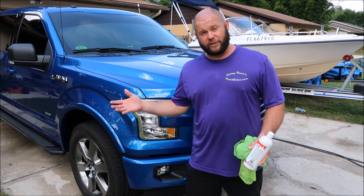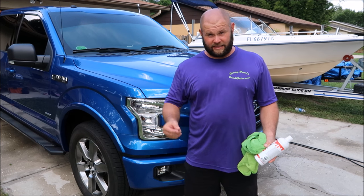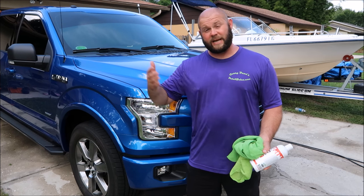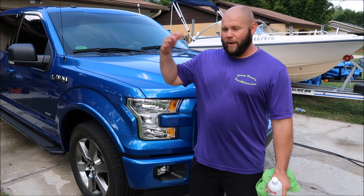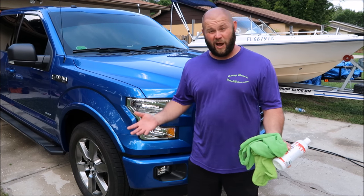Paint protective film does a great job at preventing rock chips and that kind of thing, because it's literally a thick piece of plastic film that's protecting your paint. Problem is, over time they look like garbage. You have to replace them, and for me the cost-to-benefit ratio is really just not worth it.